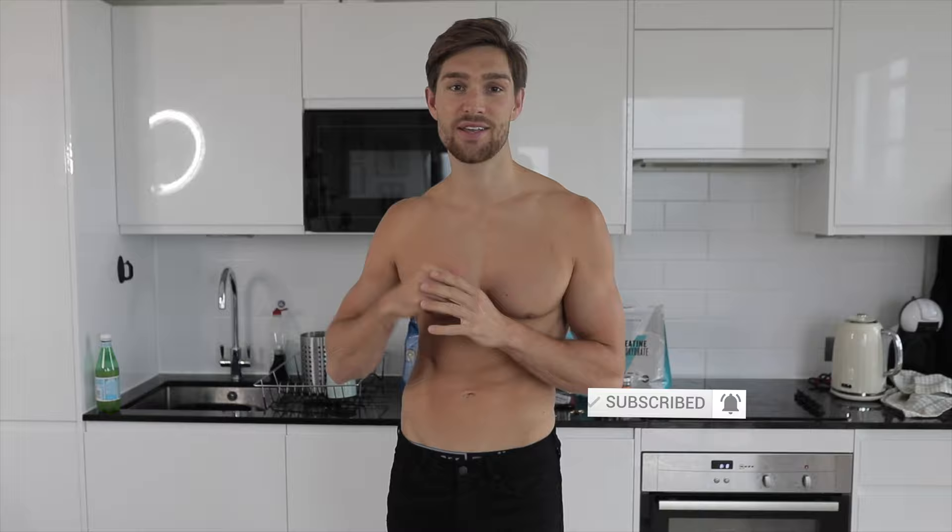What's up guys and welcome back to the channel. In today's video I'm going to be showing you exactly what I eat during a normal day in the life. I've just finished a workout and had a shower. I always train fasted — it's a preference — and now I'm absolutely starving. So we're going to jump into meal one, which is my famous protein oats. If you've enjoyed this video, don't forget to like and subscribe and leave a comment down below.